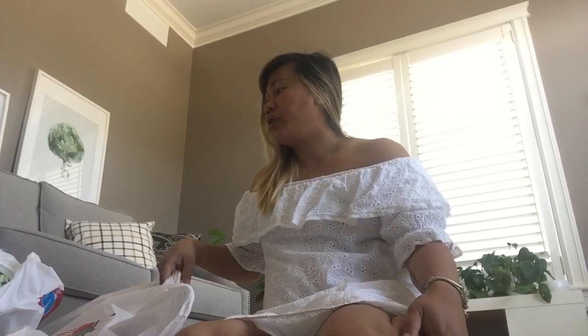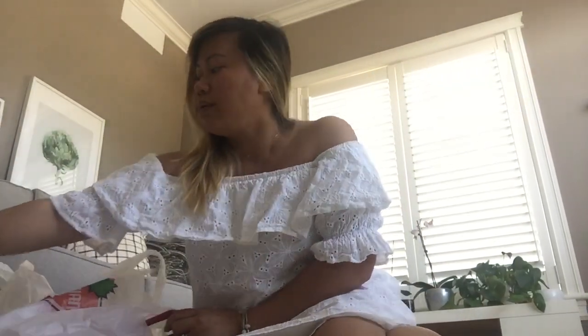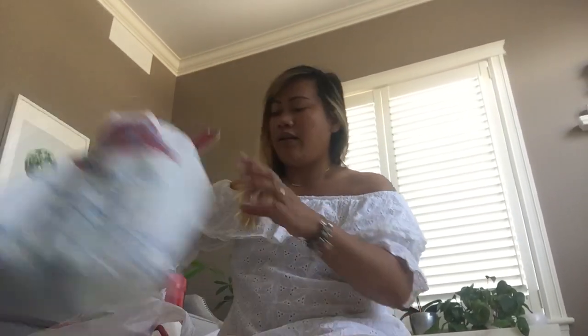So I went to Canadian Tire, went to Dollarama, and a Chinese department store called Best Living. Dollar Store and Dollarama are totally different companies, just so you know.